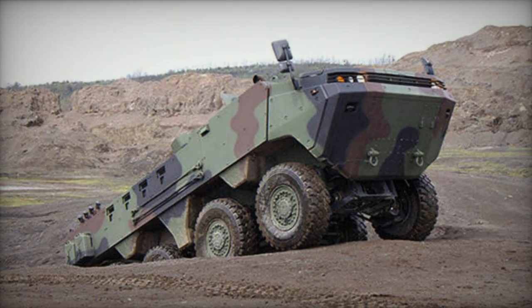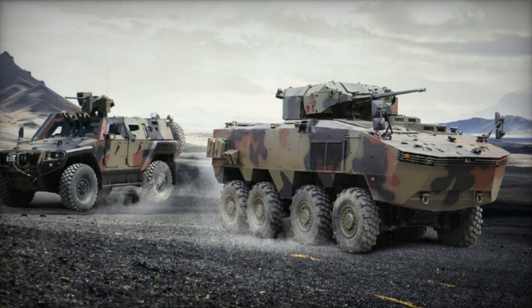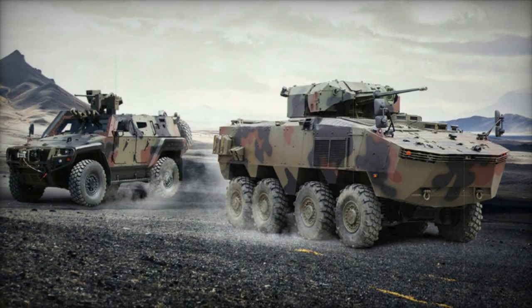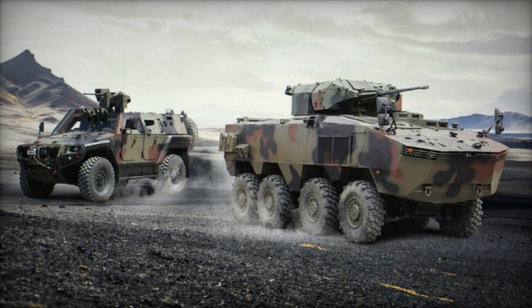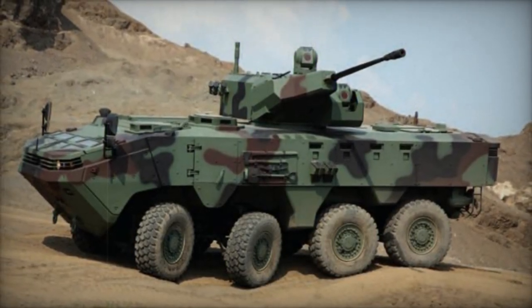Prior to the development of the Arma 8x8, Otokar had experimented with the Yavuş APC, featuring an 8x8 setup derived from the Singaporean Terex. Despite not receiving any production orders, insights gained from the Yavuş project likely influenced the design and engineering of the new Arma variants.